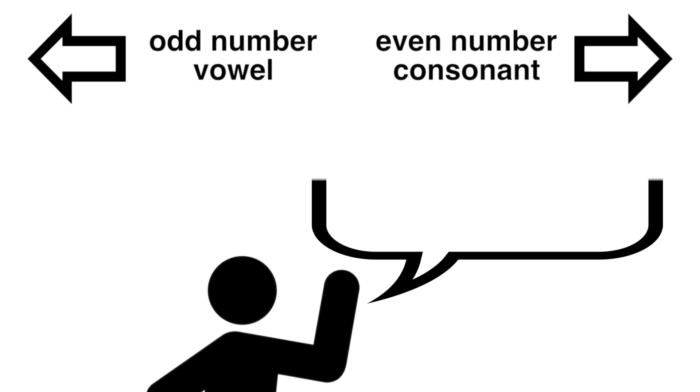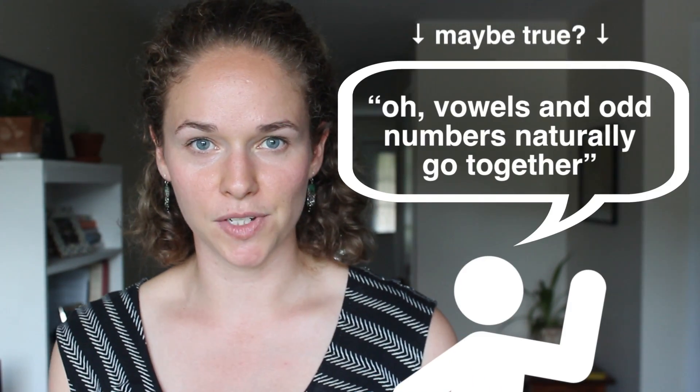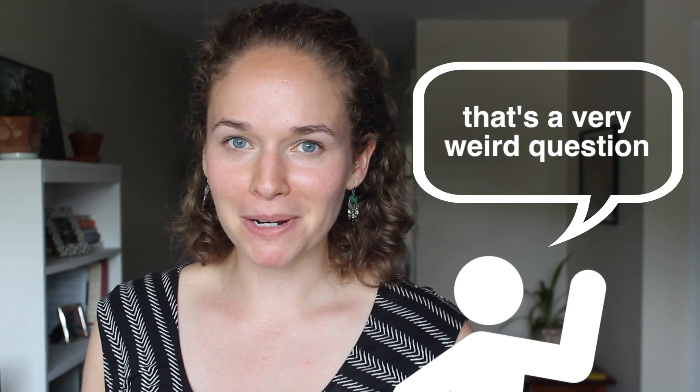Chances are, you don't have any knowledge that would tell you, 'oh, vowels and odd numbers naturally go together,' making it easier for you when those two are paired than when they're not. If you did better when vowels and odd numbers were paired together, one might wonder if you had some association between them, conscious or otherwise. Maybe you had a set of blocks growing up that always paired vowels and odd numbers on the same cubes, and you played with them during your most formative years. This repeated exposure of vowels and odd numbers together has caused them to be linked in your mind. If I then asked you, 'do you think vowels and odd numbers go together better than vowels and even numbers?' you'd probably say that's a very weird question. But because of your history playing with the blocks, you have a mental association between vowels and odd numbers, even though you're not aware of it.